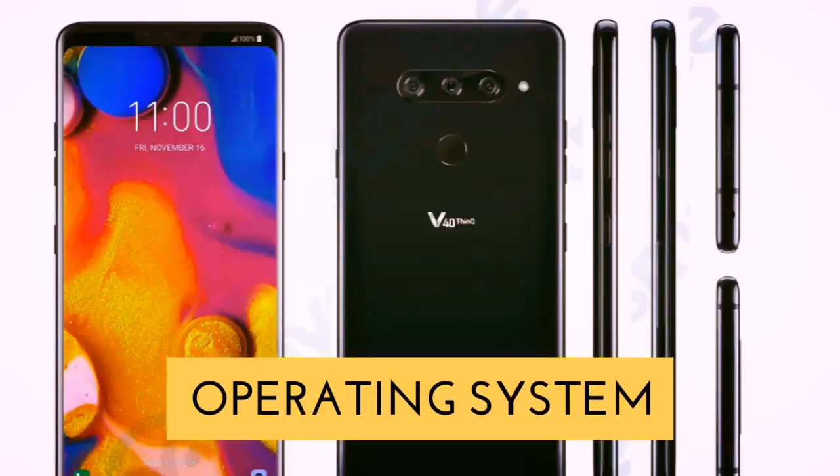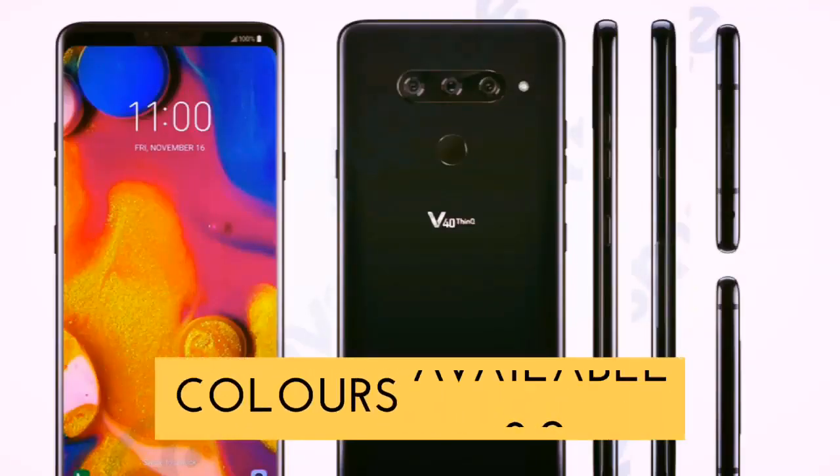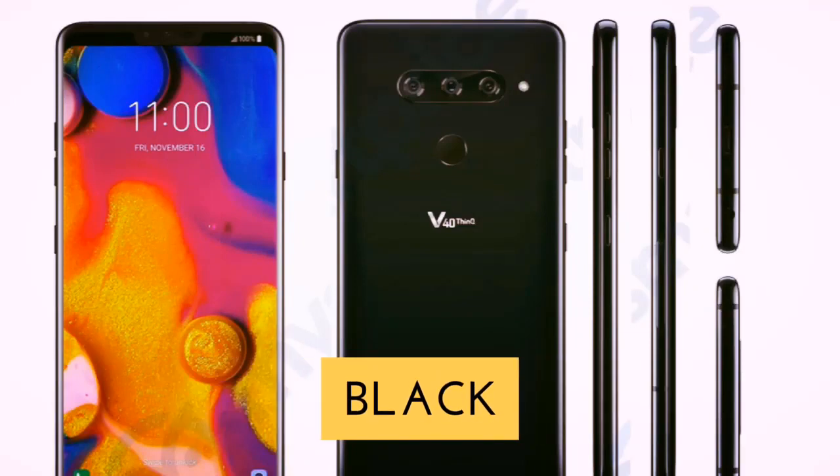LG V50 ThinQ. The operating system will be Android 9.0 Pie, and it will be available in black, blue, and silver color options.